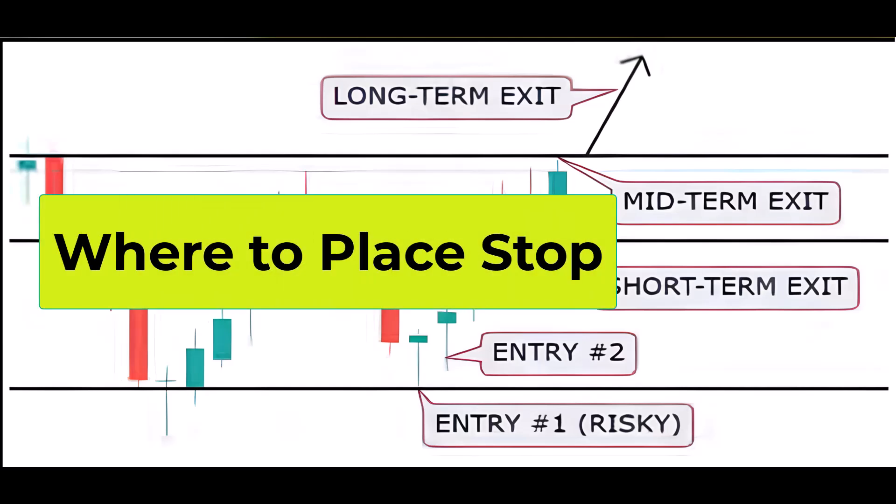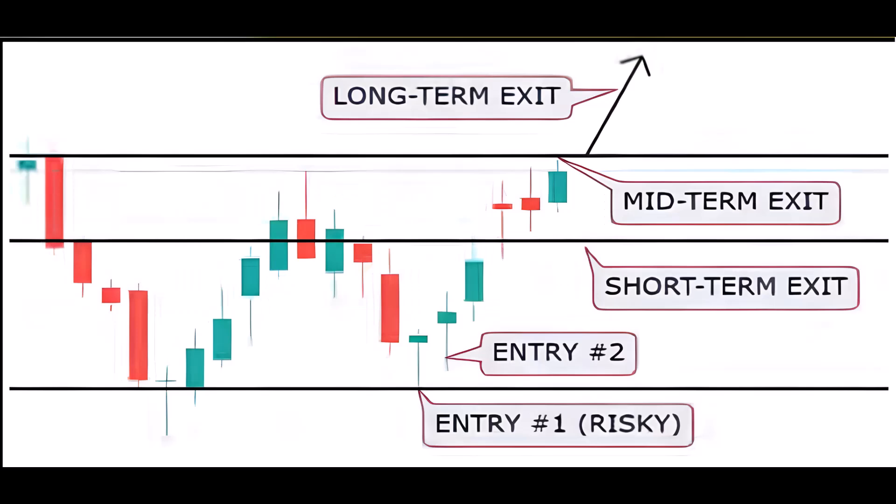Placing the stop loss is crucial, and it's typically recommended to position it below support for long trades or above resistance for short trades. The amount that traders are willing to risk should be determined based on their assessment of potential profits. This aligns with the principle of balancing risk and reward in trading decisions.